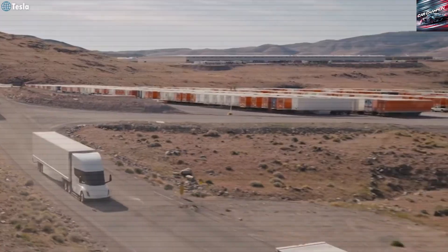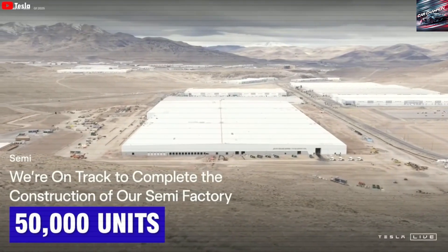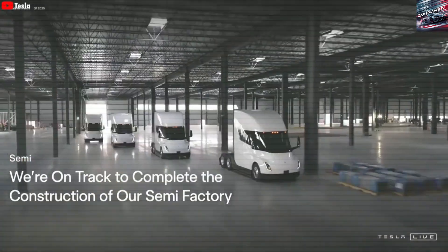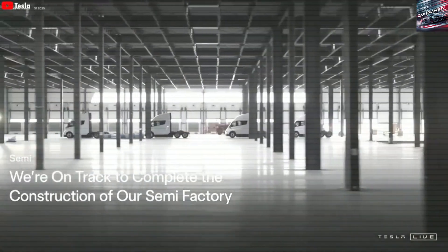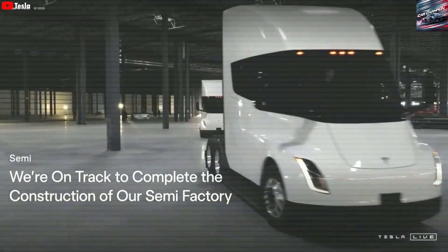Global Growth and Future Versions. Tesla plans to sell the Semi outside the US starting in 2027. Europe and Asia are top targets, where cities are pushing for cleaner air and banning diesel trucks from city centers. The company is also working on smaller versions of the Semi for shorter trips or narrower roads, which would help delivery companies and city businesses.